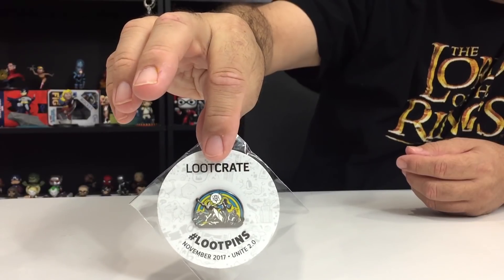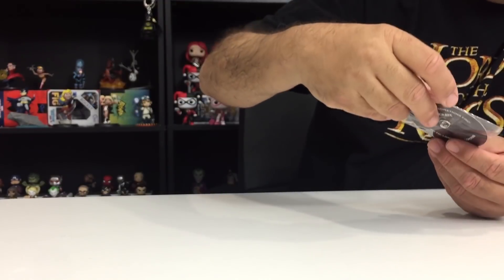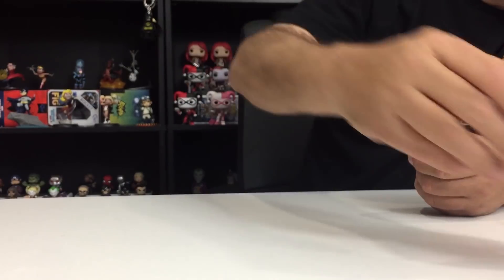We've got an ad for 10% off Loot Crate. This is the November box — they're trying to get people to buy gifts of the December box and such. We've got the Loot Pin. This one's really hard to see, but it's Unite 2.0. It's got good colors on it at least.